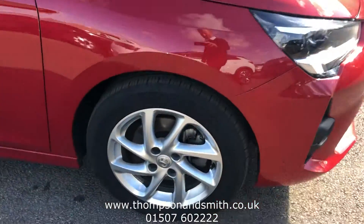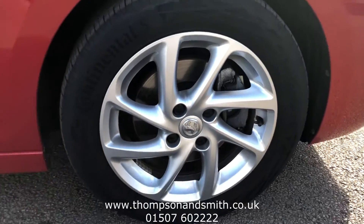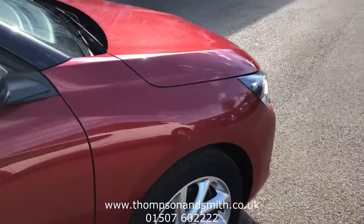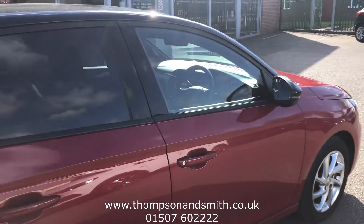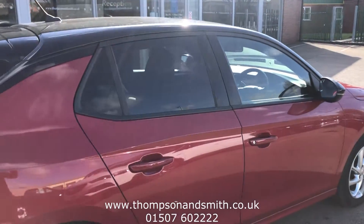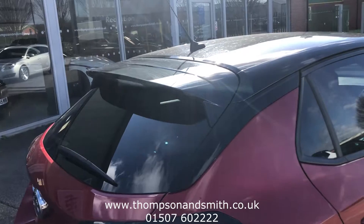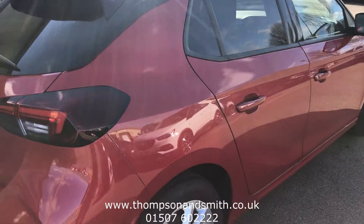We're looking down at the 16-inch sports alloys. We've just got 9,000 miles, so the tyres are in great condition across all the wheels. I'm just walking down the driver's side of the vehicle — we've got rear privacy glass, rear trim, a spoiler, flat roof, and flat air covers to give it that sportier feel.